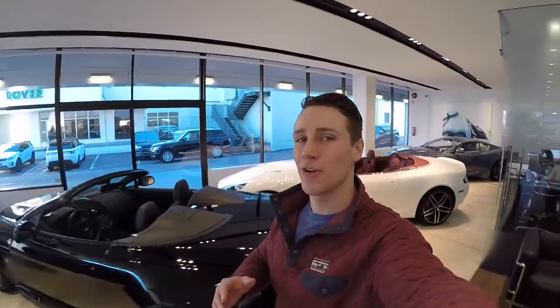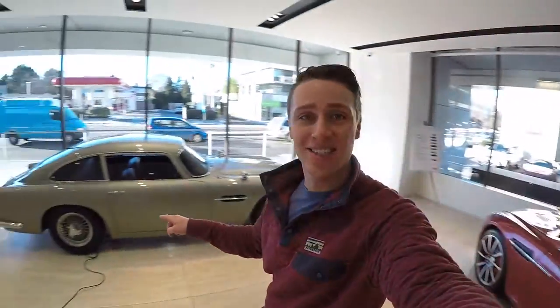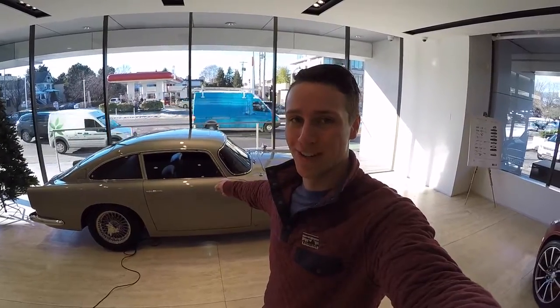Hey guys, I'm here at Aston Martin Vancouver and I have a piece of cinematic history to show you. I'm in front of all these very expensive, amazing supercars but I wouldn't take any of them over this one. This is the 1964 Aston Martin DB5, first seen in the James Bond film Goldfinger.